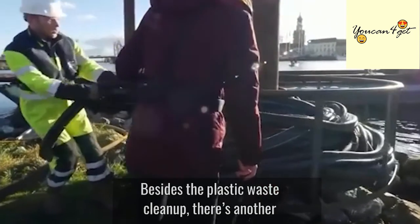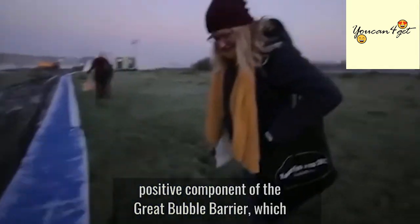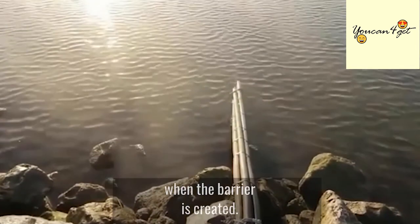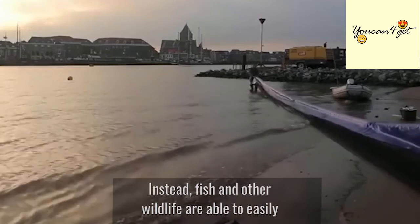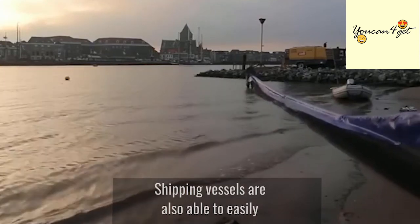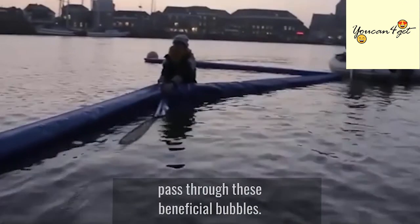Besides the plastic waste cleanup, there's another positive component of the Great Bubble Barrier, which is that marine life isn't disturbed or harmed when the barrier is created. Instead, fish and other wildlife are able to easily maneuver through the bubbles. Shipping vessels are also able to easily pass through these beneficial bubbles.